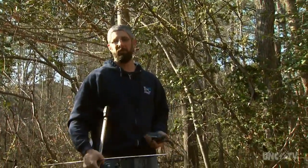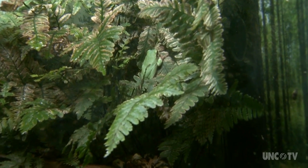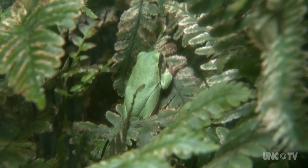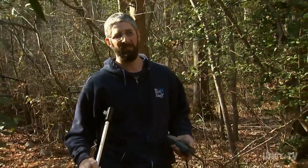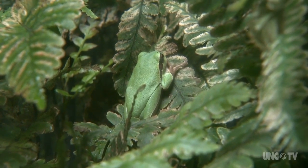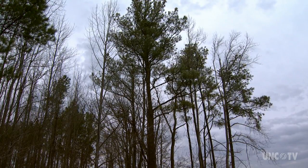Chris Schopp is searching for these little creatures — the pine barren tree frog. It was named North Carolina's state frog in 2013. The little tree frog gets its name from the habitat it calls home: the longleaf pine ecosystem.